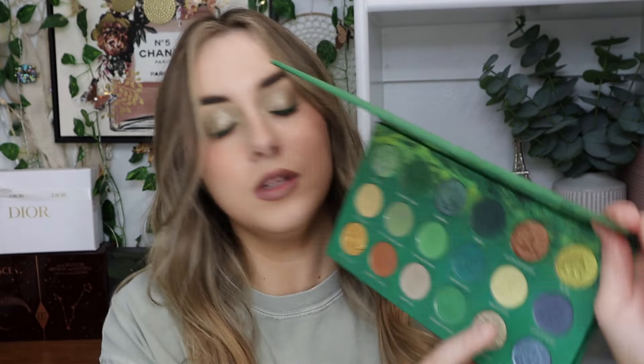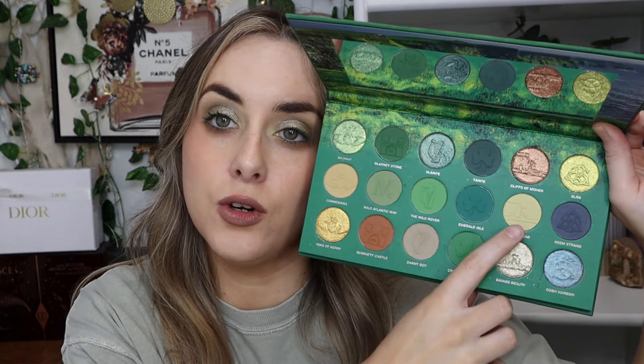This is the finished look for look number one. The only other thing I did was go in with a really pale matte on the inner corner, and that's everything. Now I'm turning down the brightness — here it is under low lighting. It's very subtle but still very pretty.